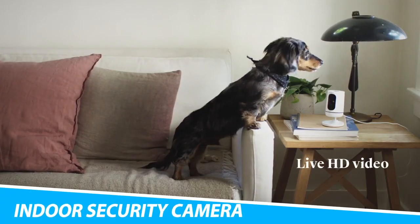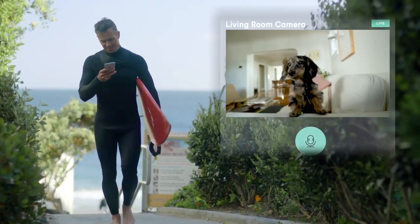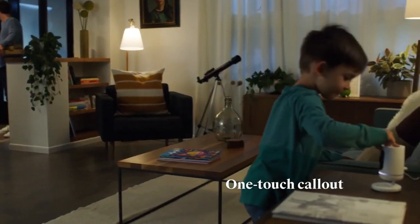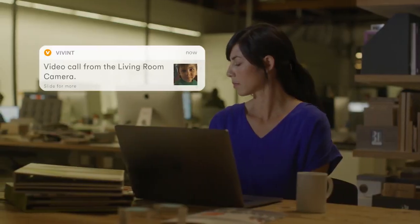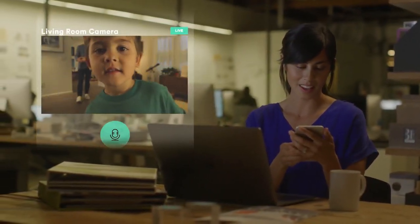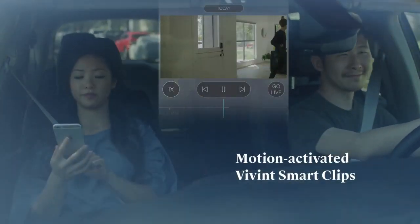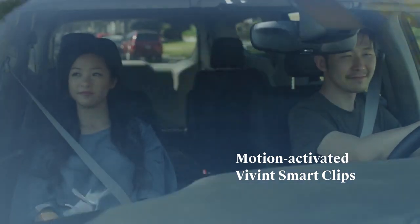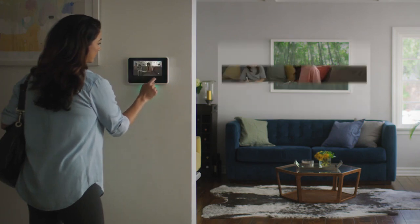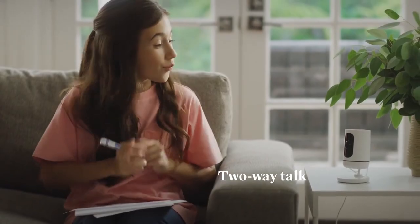Vivint Ping Indoor Security Camera. The Vivint Ping Indoor Security Camera features a smart detection system that auto-records unexpected moments. This smart motion detection activates 20-second clips when someone's in the field of view when you're away. You can then view the footage from the mobile app. This indoor security camera also features infrared night vision so you can see what's going on even when it's dark, and the full HD 1080p resolution allows you to see clear images and videos during the day.